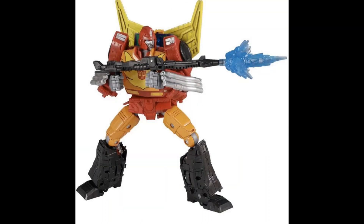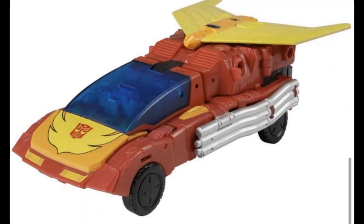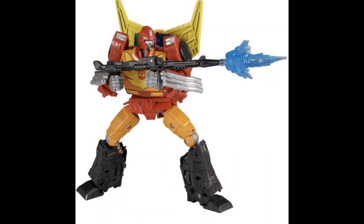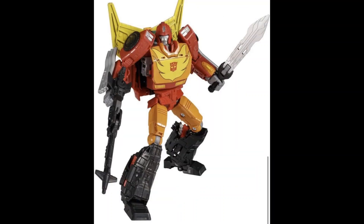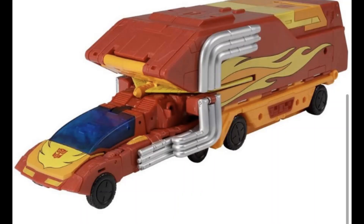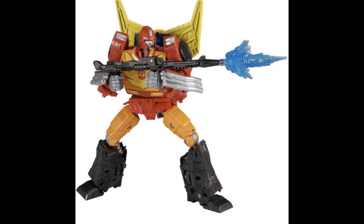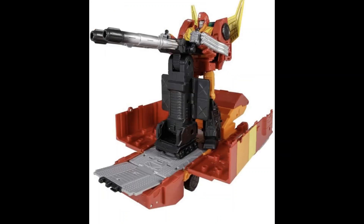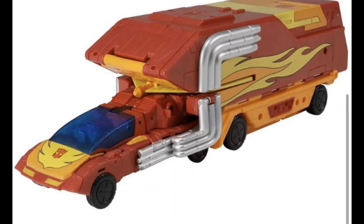Oh no, no no. So the bot mode here is pretty nice, I don't mind it. But he's going to be teeny tiny — I think this is definitely going to be maximum Voyager class. I hope it's not going to be Deluxe class or anything; I think it's going to be more Voyager class. And then the back just turns into a gun turret, similar to the G1.